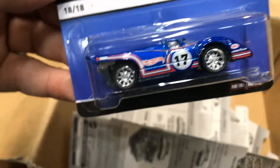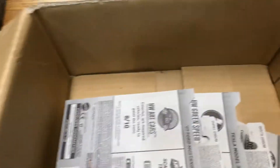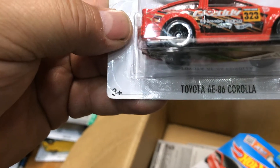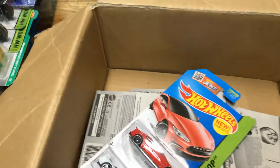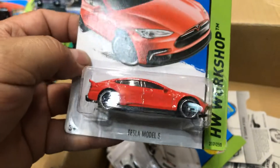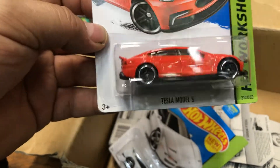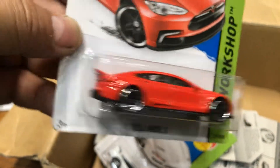A Porsche 917K with rear riders in blue — pretty cool. Next, a Toyota AE86 Corolla in red — it says 'gray' on the side. It has some better rims of course, but you guys would be able to do custom rims. A 2015 new model Tesla Model S in red — what a beautiful paint job, wow, that's pretty cool.